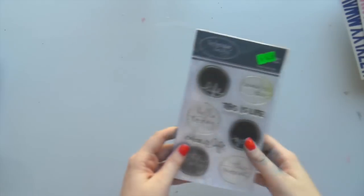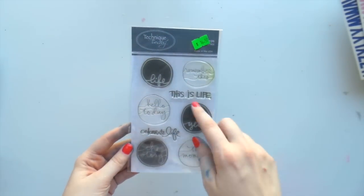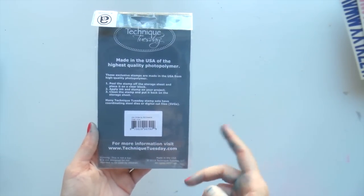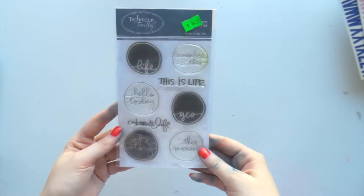Then I got some stamps. I got these older ones from Technique Tuesday and I really love Ali Edwards' font - pretty much love anything she does. Pretty sure it's her font, looks like her. I love the font, it's gorgeous.